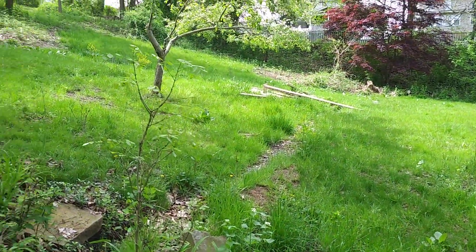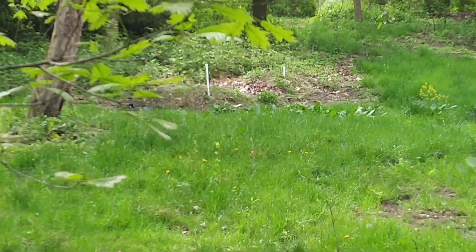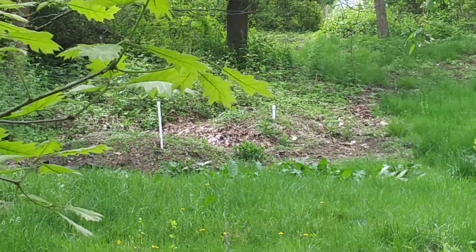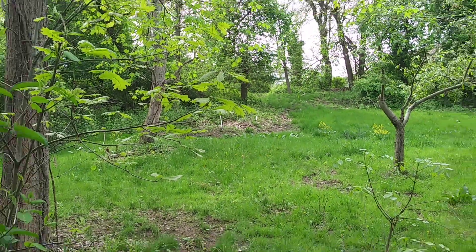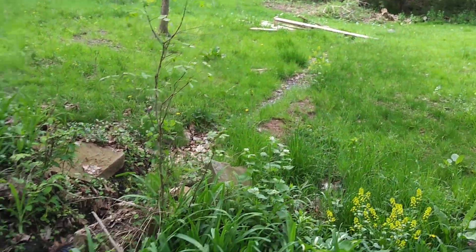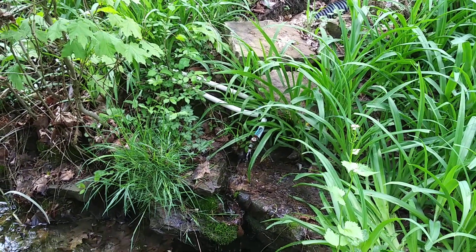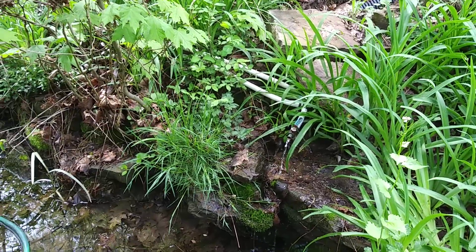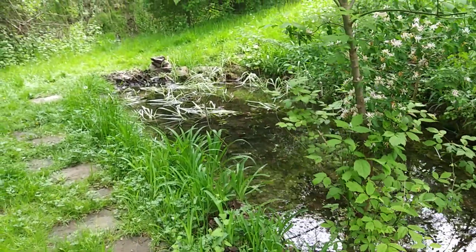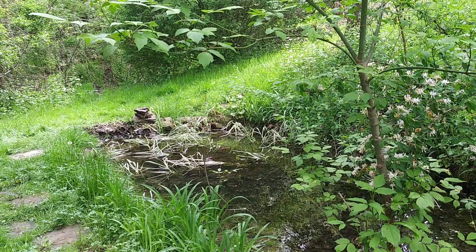That water comes from those ditches and from those mounds up there where you can see the pipes sticking out of the ground. I'll have to take a look at those someday, but they've been running pretty much non-stop. There may have been a time when one or the other was reduced to a trickle, but they've been good producers.